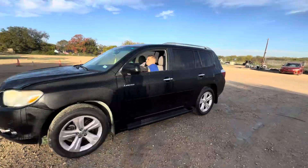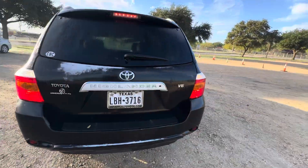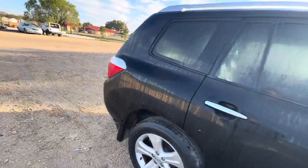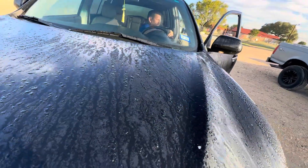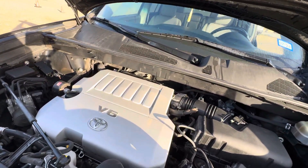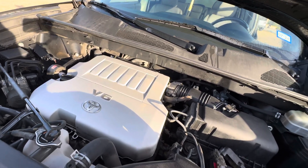Hey everybody, today we have a 2008 Toyota Highlander. It's a limited trim, automatic. We're looking at your six-cylinder engine. Check that under the hood real quick. This is gonna be your 3.5 liter.